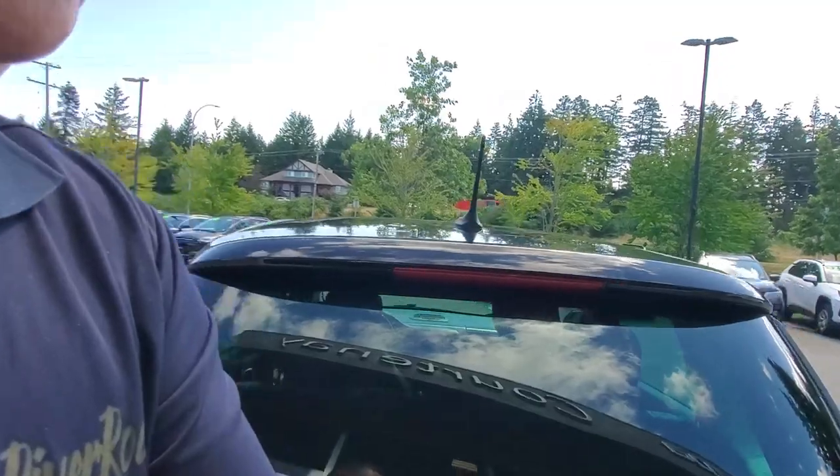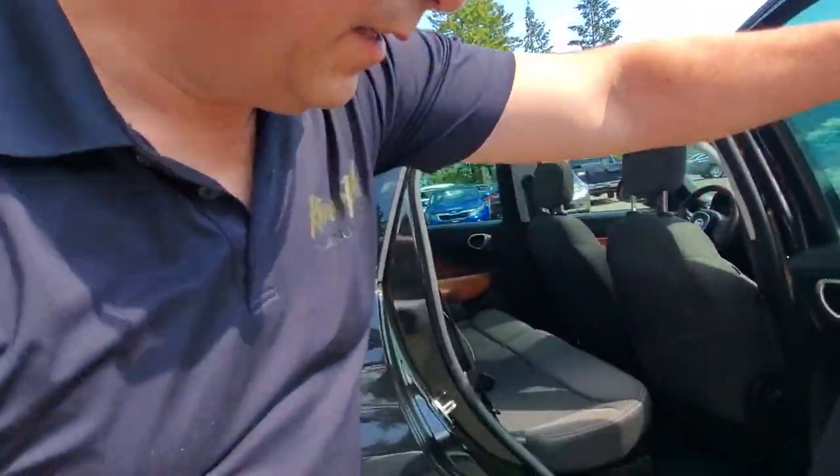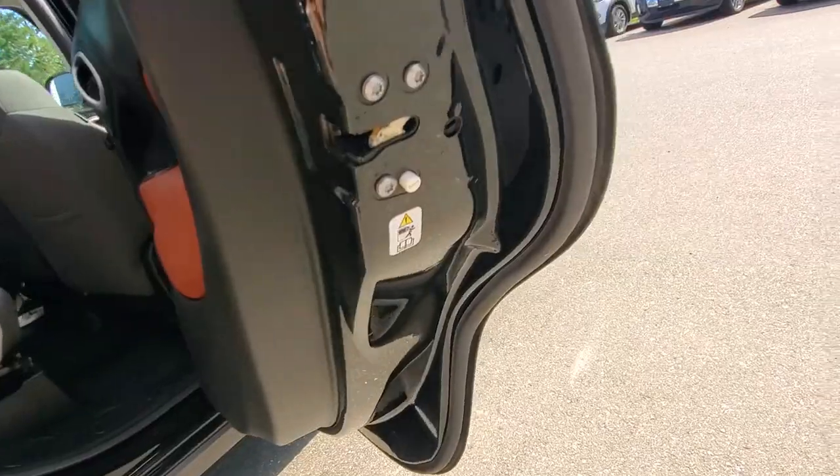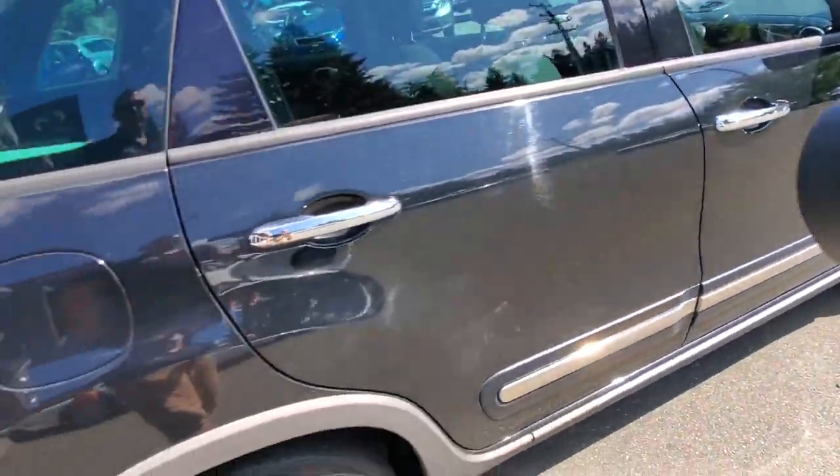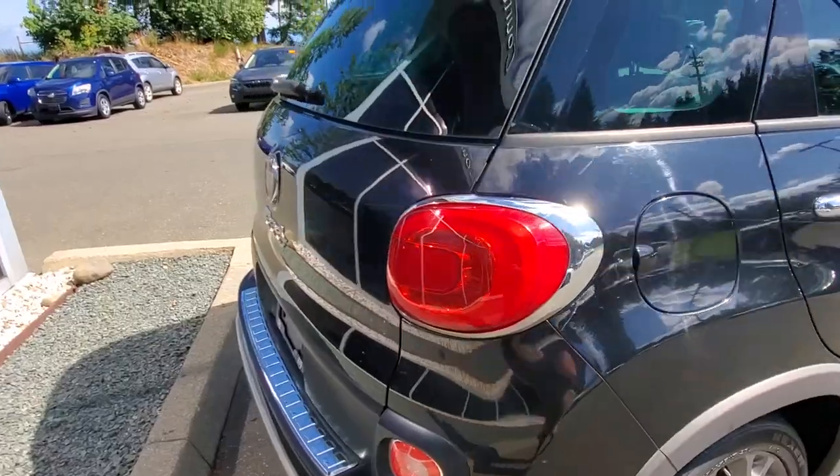Let's go check out the hatch. Wait a minute — someone's got the child-proof door lock on there. That's happened to me a couple of times today. Someone activated the child-proof door lock on that rear door. Let me find it — there it is — we'll switch that back over so we can get out of the back.